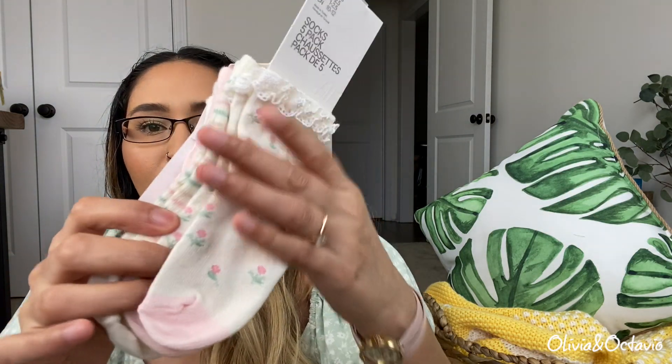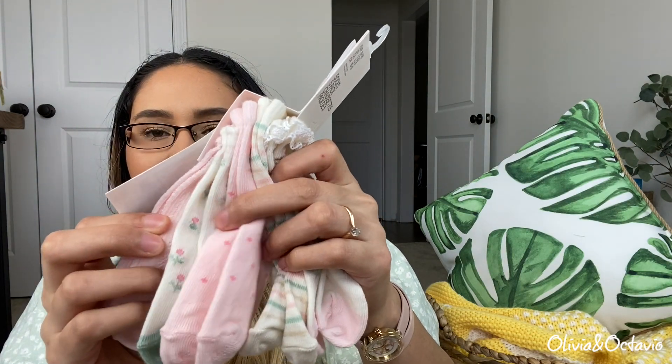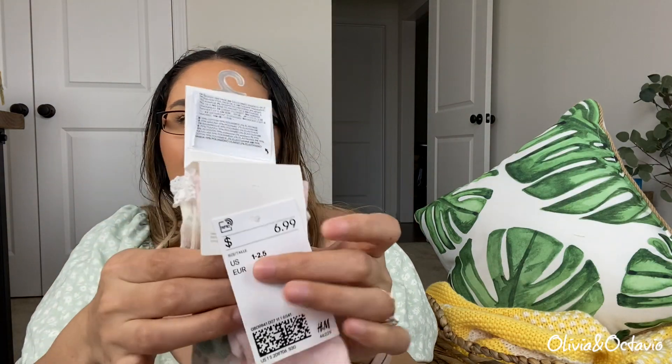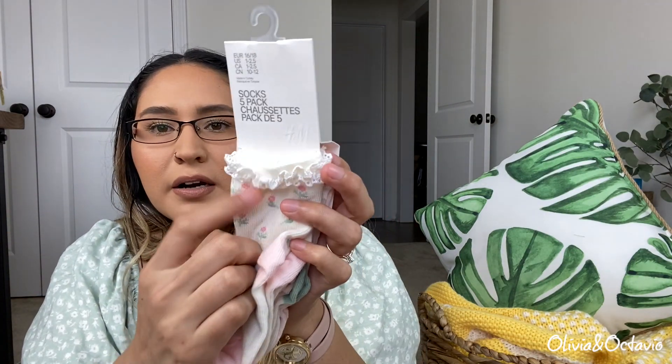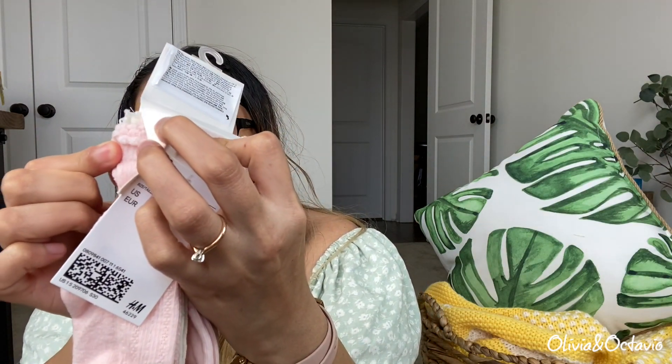I also got her this pack of socks — when I saw these in store I was like, oh my gosh she needs these, they're so adorable. Look at this pattern — I love it. They're just like a longer sock. This pair has little ruffles on the end and the other ones have a little bit of ruffle too. These were only $6.99 for five pairs.